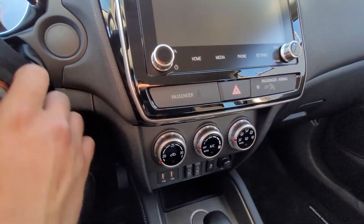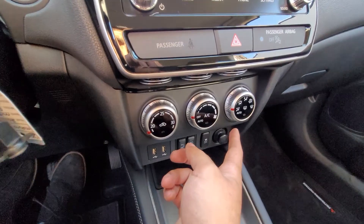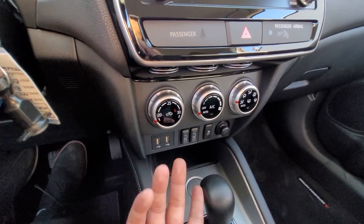Below that, my climate controls are simple and straightforward — strength, temperature, and direction. I can even just set it to auto and forget about it.